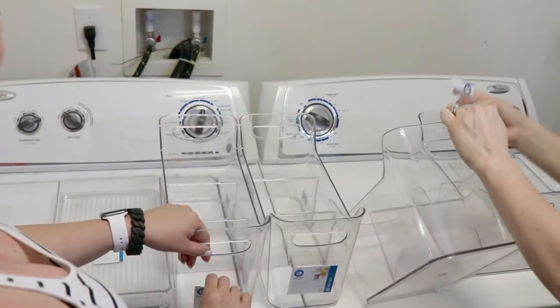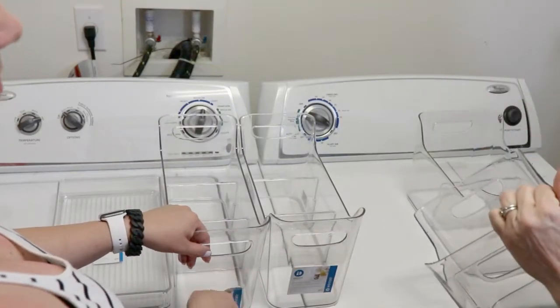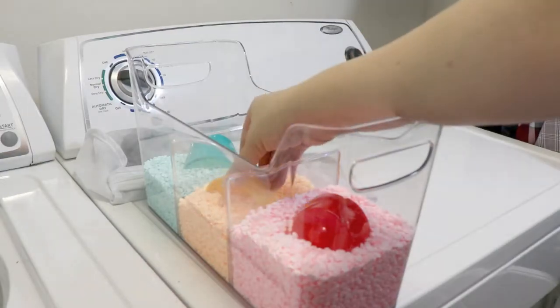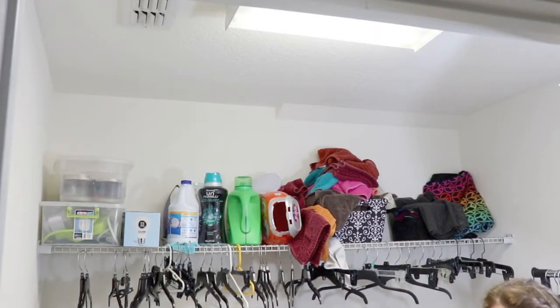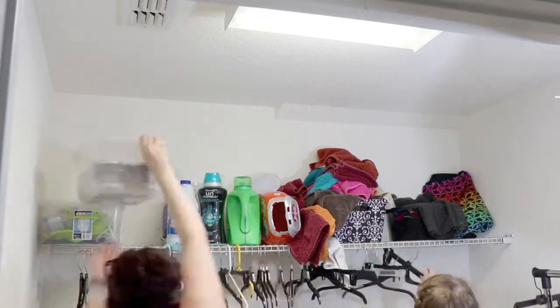Get you a friend that likes to help you organize your space. Hey everyone, it's Sheri. Thanks so much for coming back to my channel to check out my latest video.